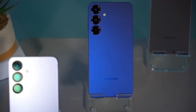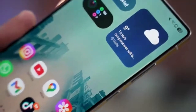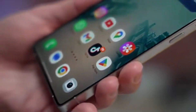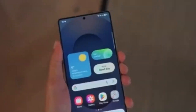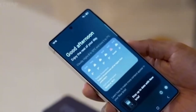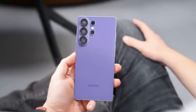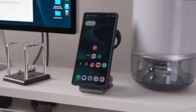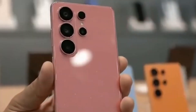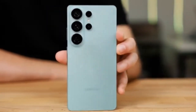The Exynos 2600 also introduces several major upgrades. Its GPU is the first to use AMD's RDNA 4 architecture, which is a big deal for graphics performance. AMD's RDNA technology has already proven itself in gaming consoles and PCs, and bringing RDNA 4 to smartphones could lead to better graphics, smoother gaming, and improved visual performance overall. This is a clear sign that Samsung wants Exynos to compete seriously with Snapdragon, not just exist as a cheaper alternative.